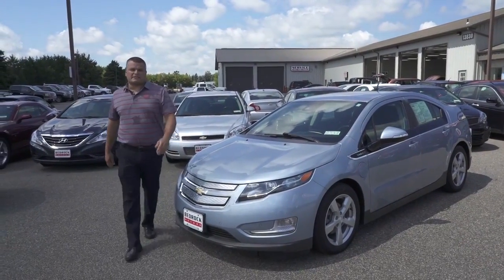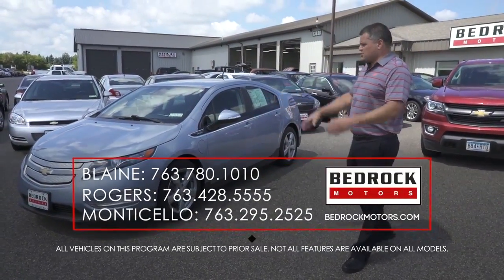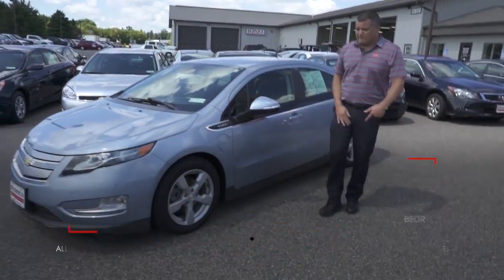Hi, Wombly Petit with Bedrock Motors. The next vehicle I want to highlight for you is perfect for millennials who like a small car with no emissions. This is a 2013 Chevy Volt, and it's only got approximately 39,000 miles on it, so it's very low mileage.